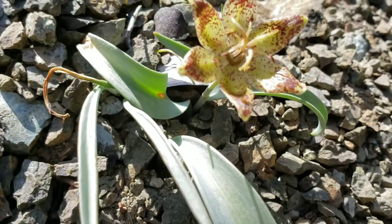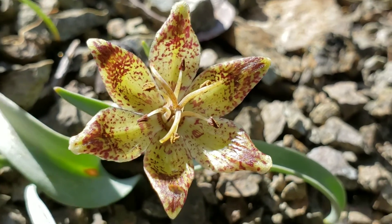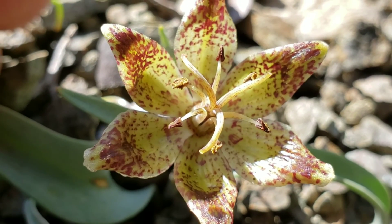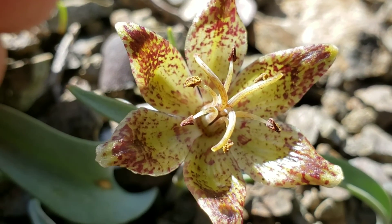Typical lily — you got the six stamens in there, those are the male parts. And then you got the stigma, which is recurved. The stigma is that tri-lobed, three-lobed piece in the center that is open and waiting to receive pollen.